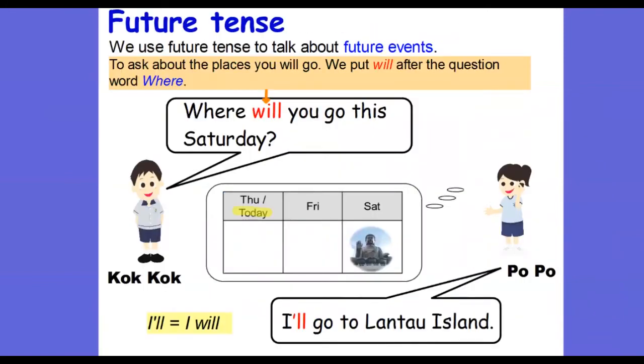Now we have talked about different activities and places in Hong Kong. We have to move on to our second learning objective: using future tense to talk about future events. To ask about places you will go, we use the question word 'where'. Imagine today is Thursday and Popo has planned to go to Lantau Island this Saturday — something not yet happened — so Coco will use 'will', and Popo will use 'will' in their replies and questions too.